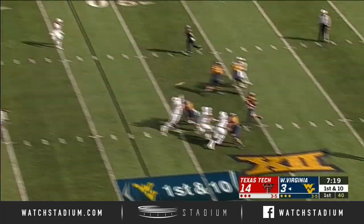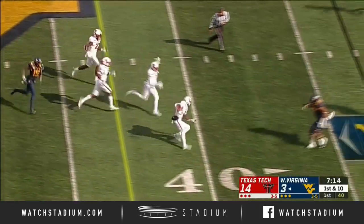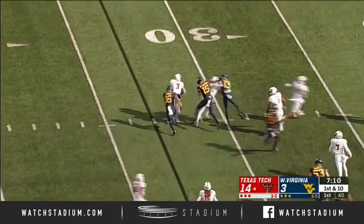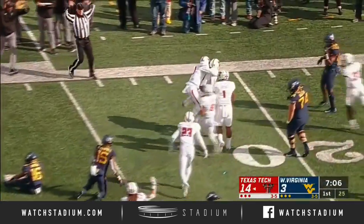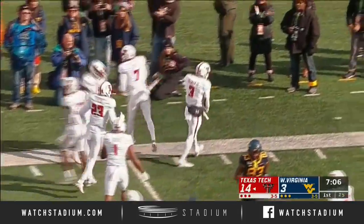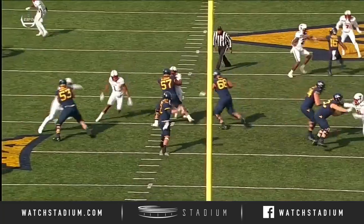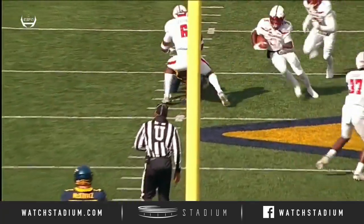Kendall out of the gun, looking for Campbell — and it popped up, taken the other way by Texas Tech. Douglas Coleman comes up with the football for his eighth interception of the season, tops in the country. Kendall trying to hit that window and the ball bounces off the hands.